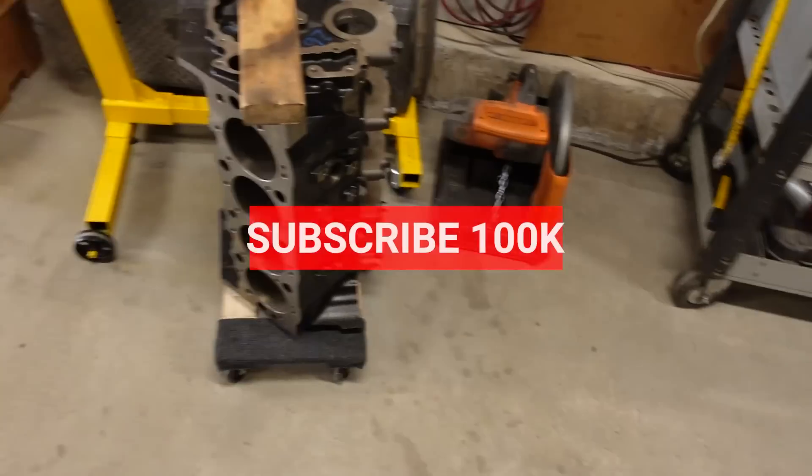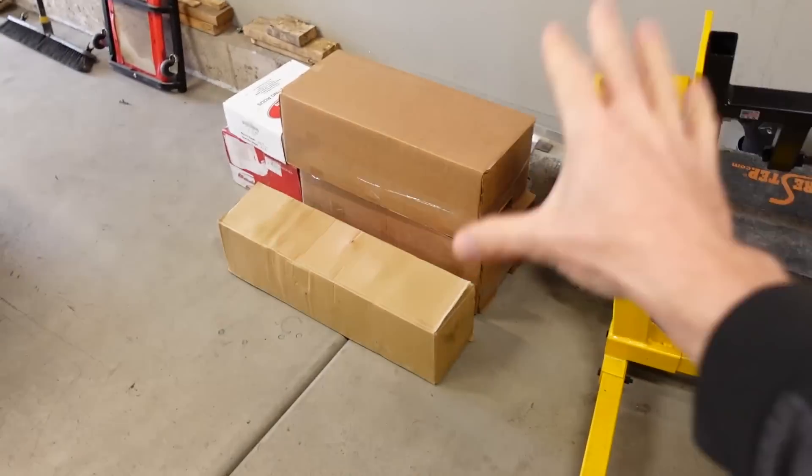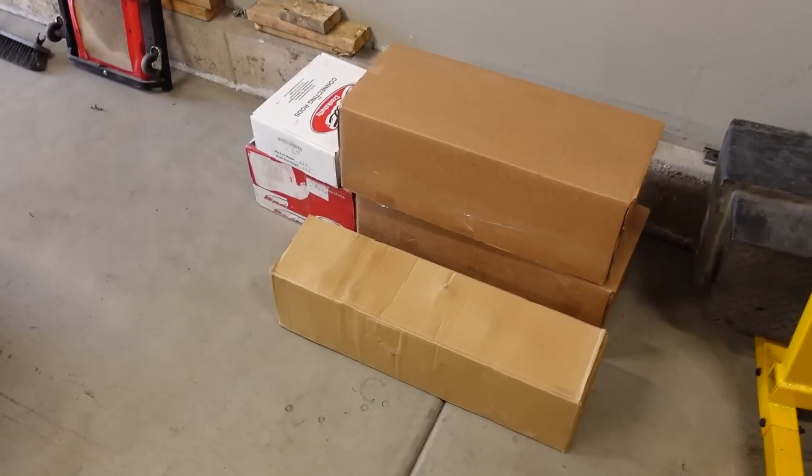Today we are getting rid of all of our 8.1 parts — not to sell them or never have them again, but we're actually getting ready to crate them up and ship them to the machine shop. Because right now there's a lot of stuff we need to change in this PSI 8.8 block before I fill it with all the goodies I got from Raylar.